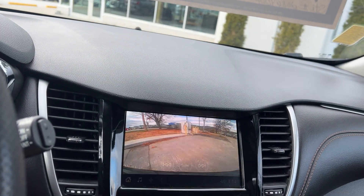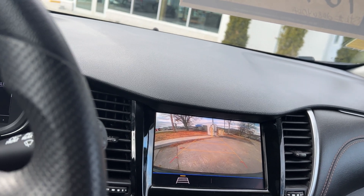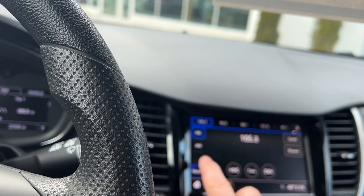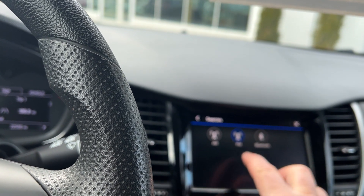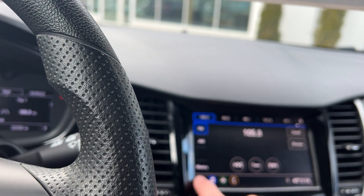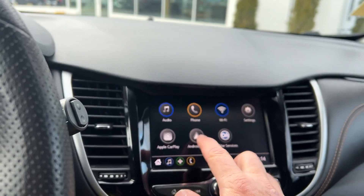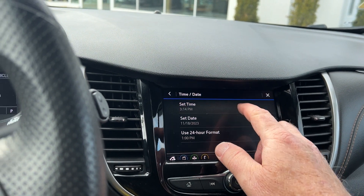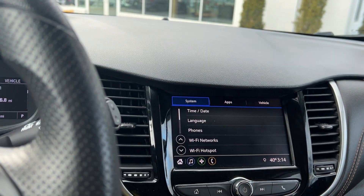When you put it in reverse, you have a very nice backup camera. This is a color touch screen. It does have AM/FM, and it would also have Apple CarPlay and Android Auto. You can also program your whole vehicle up here if you wanted to — it's all right there at the touch of a button.